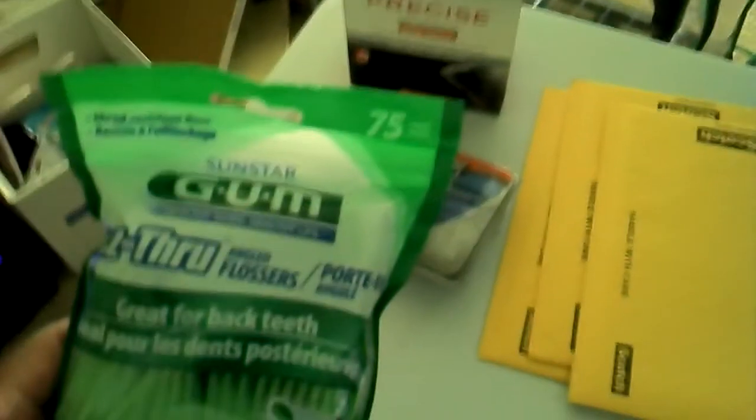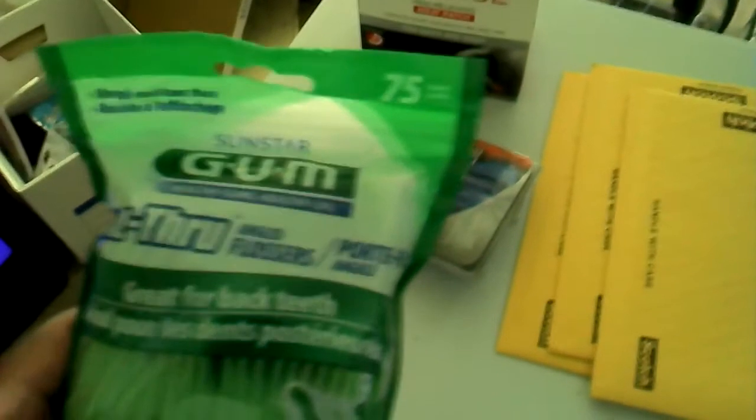I wanted to tell you about these gum flossers - this was a really good deal because they were two dollars and it generated a two dollar register reward, so essentially you got it for free in the next transaction.